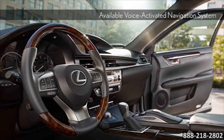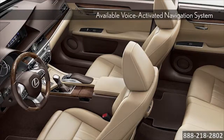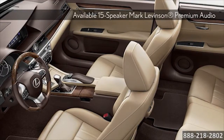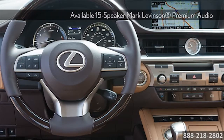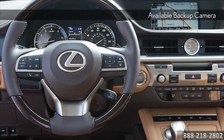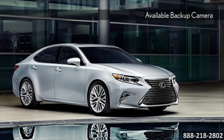With the available Lexus Enform app suite, the ES300H exceeds expectations at every turn. Seamless connection to your favorite smartphone apps is only the beginning. With its available next generation remote touch device, the most advanced technology is always at your fingertips.